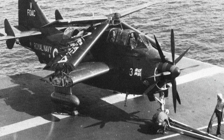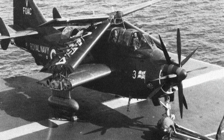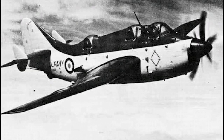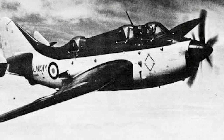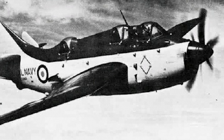The Fairey Gannett was developed to meet the Fleet Air Arm's anti-submarine warfare and strike requirements. It was a carrier-based turboprop aircraft with two contra-rotating propellers. In 1945, the British Admiralty issued requirement GR 1745. Both Fairey and Blackburn Aircraft developed prototypes to meet the requirement.